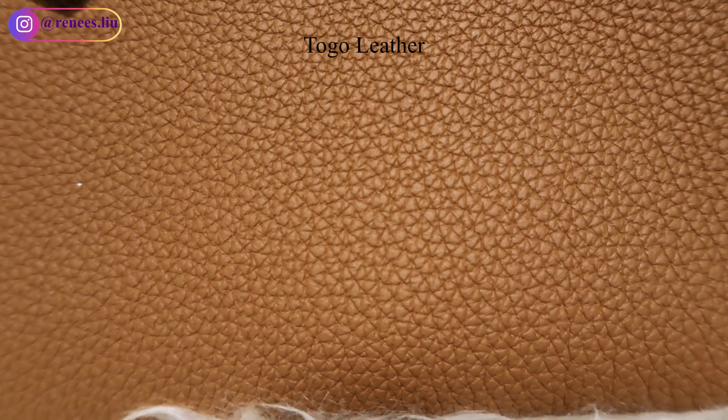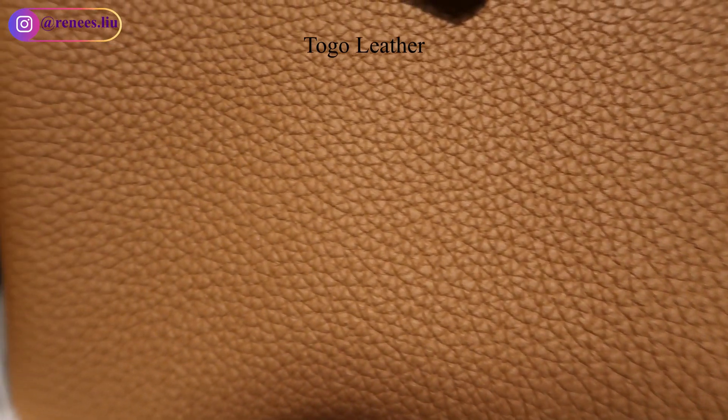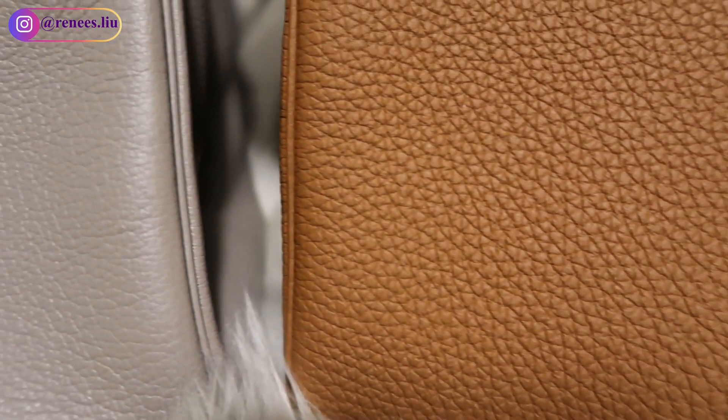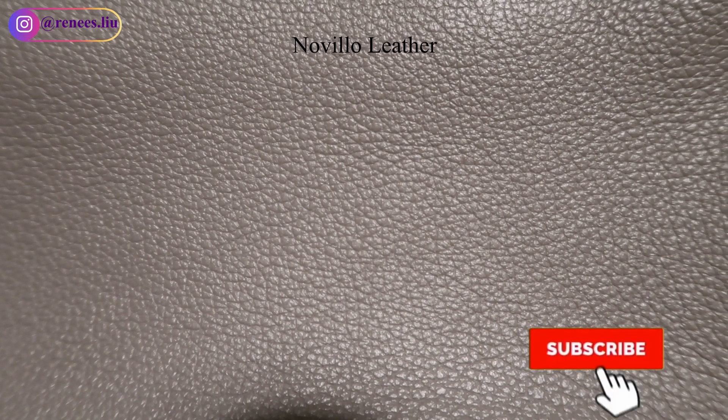There are several types of leather used in the house of Hermès, but in this video I just wanted to quickly show you the difference between the Novella leather and the Togo leather. In my upcoming video I will do a more detailed comparison between different types of leather, so make sure you subscribe to my channel and turn on the notification bell so you won't miss any of my future videos.